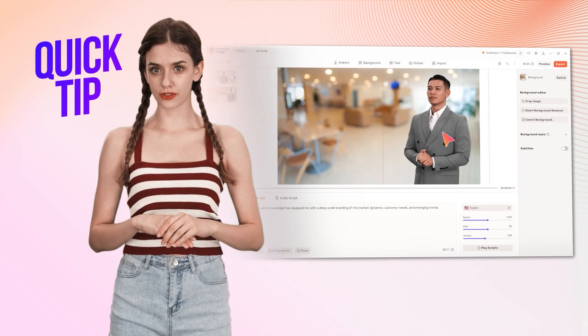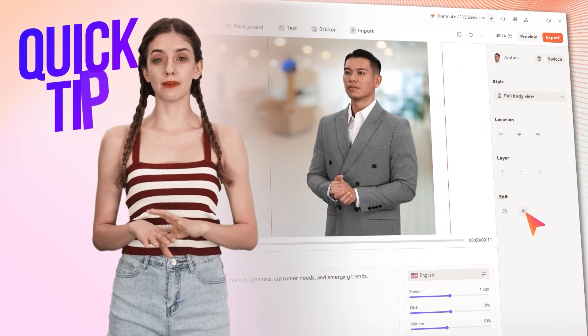Quick tip: you can also flip the avatar facing your desired direction during your edit by clicking this icon.